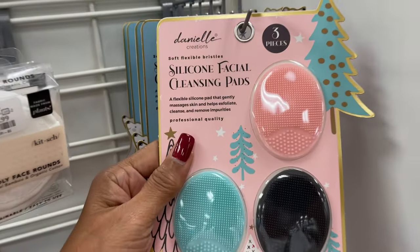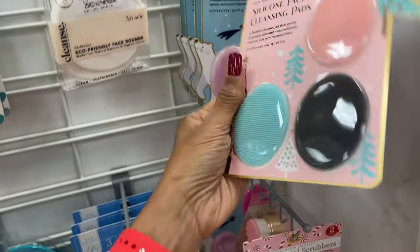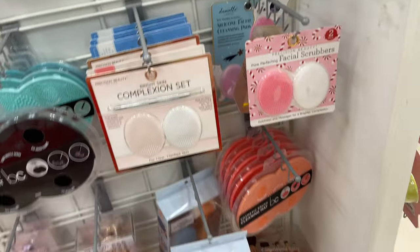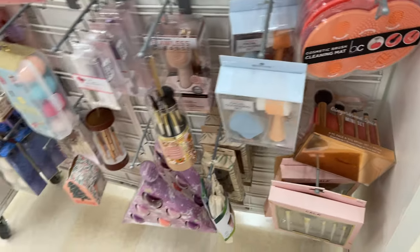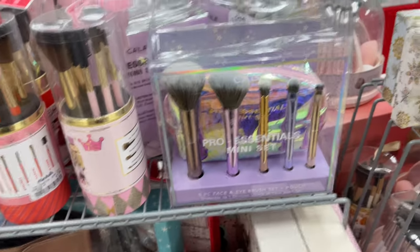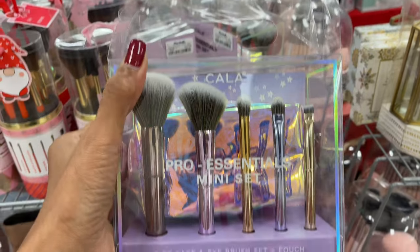More cleansing pads — oh, so you can just stick this on the counter and clean away. Oh look at these colors, I love these bright colors. Brush, brush, brush — this is cute too, it also comes with a pouch. 13 dollars.